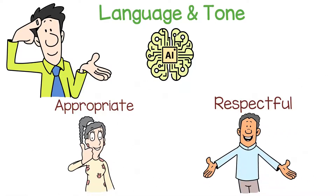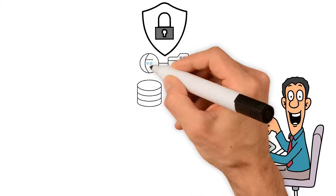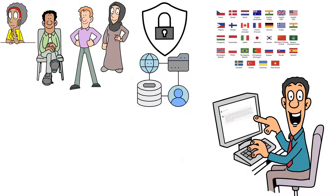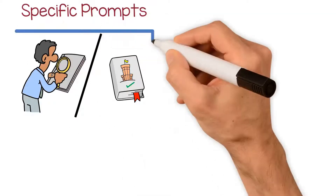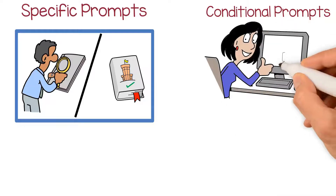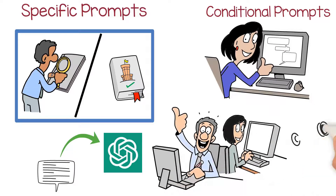Another important aspect to consider is personalizing the prompts and the responses generated by ChatGPT to your specific needs and preferences. ChatGPT has been trained on a vast dataset that includes a diverse range of language and cultural contexts, and it can generate responses that cater to different interests and preferences. For example, if you're interested in a particular topic or subject, you can use specific prompts that relate to that topic. You can also use conditional prompts to guide the conversation towards your specific interests, and provide feedback to ChatGPT on its responses to help it generate more relevant responses in the future.